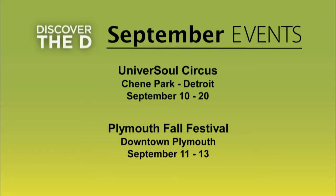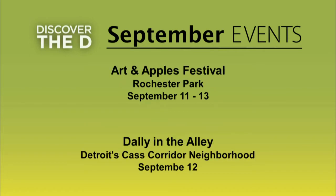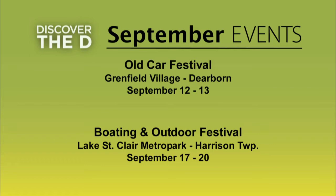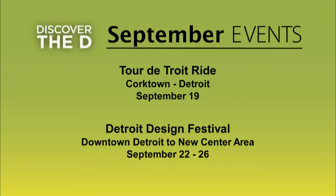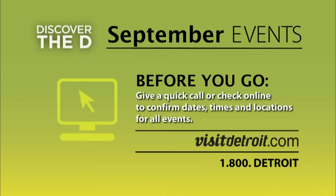There are plenty of things to see and do in Metro Detroit this month. Head to Shane Park for the Universe Soul Circus. Plymouth welcomes autumn with their fall festival. Visit Rochester's Art and Apples Festival, then head to the deli in the alley party for good eats and music. Greenfield Village revs up for the Old Car Festival. See the newest water trends at the Boating and Outdoor Festival, the Northville Victorian Festival, Detroit Restaurant Week, historic Detroit bike tours, and the Design Festival. Log on to visitdetroit.com or call 1-800-DETROIT.